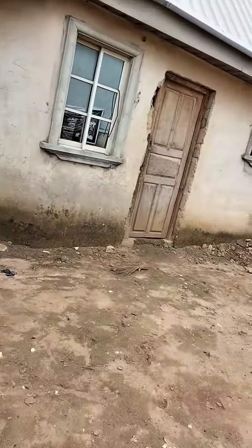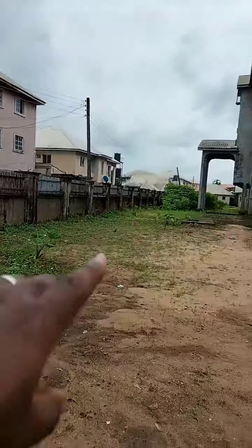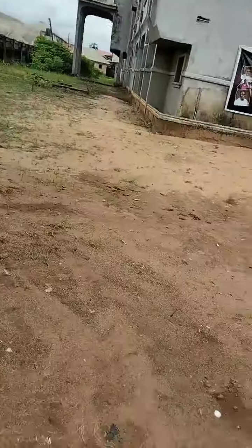So this security house — the one that is closer to the major road — that's another security house there, at the other gate.